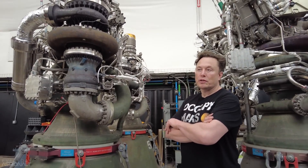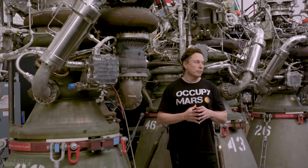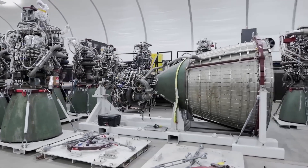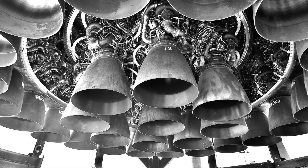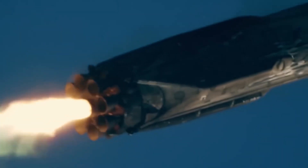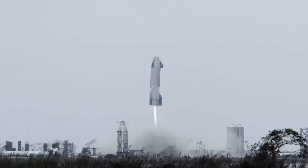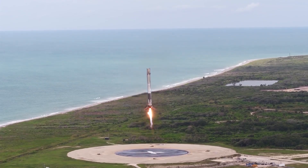Elon Musk's vision for the Raptor engine goes beyond its current capabilities. His guiding principle is 'the best part is no part,' rooted in a first principles philosophy. This approach involves questioning every design constraint, removing unnecessary components, and continuously optimizing and automating the process. The shift from Raptor 1 to Raptor 2 showcases this philosophy in action — the newer model features fewer visible parts, integrates smaller pipes and wiring into larger conduits, and eliminates the need for bulky protective shrouds, making the engine lighter, cheaper, and more efficient, which is crucial for sustainable spaceflight.